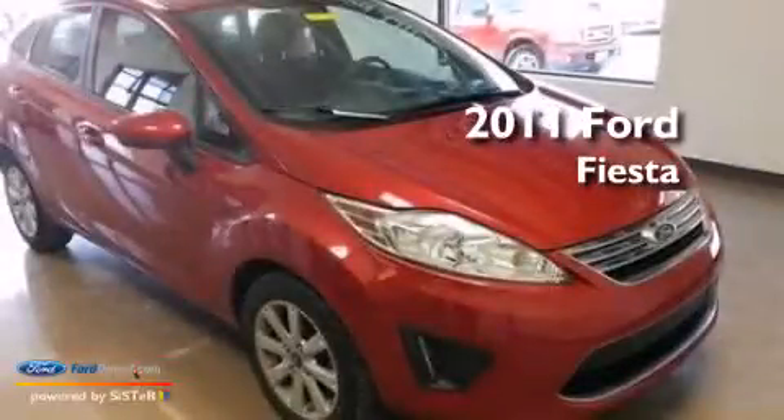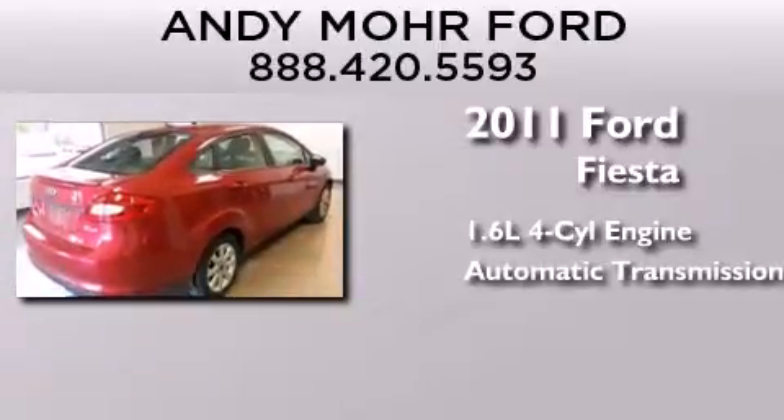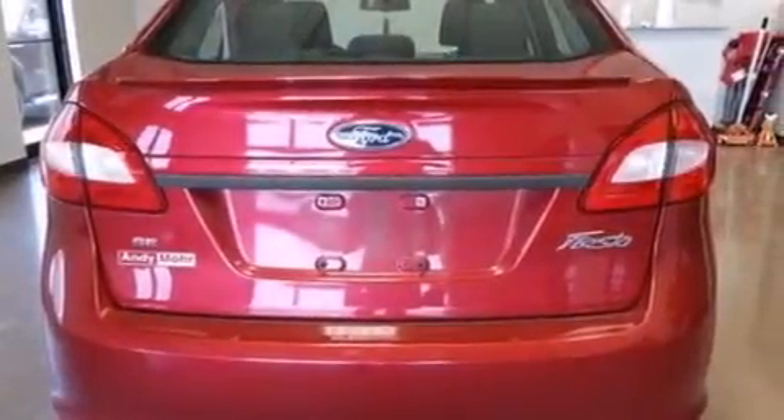This is a 2011 Ford Fiesta. It has a 1.6-liter four-cylinder engine and an automatic transmission. All of the following features are included.